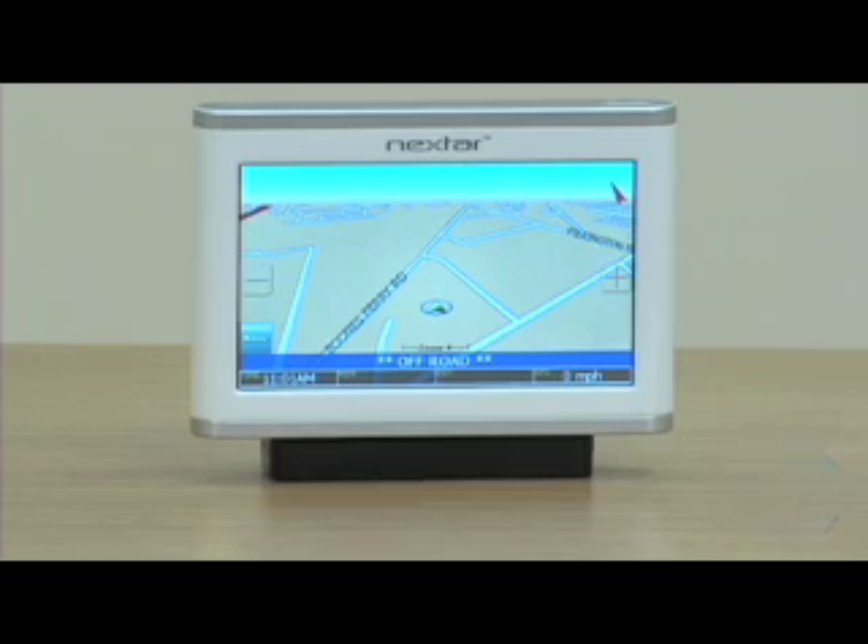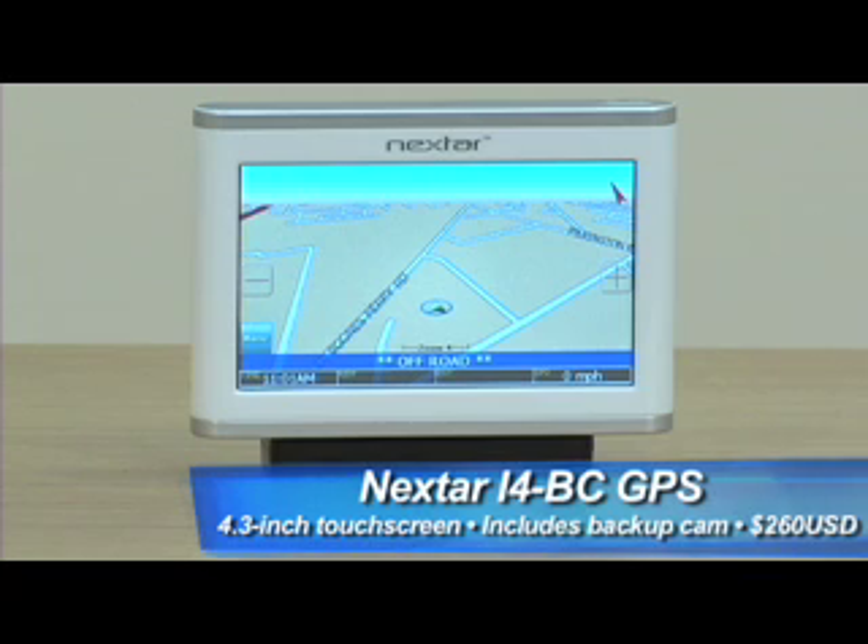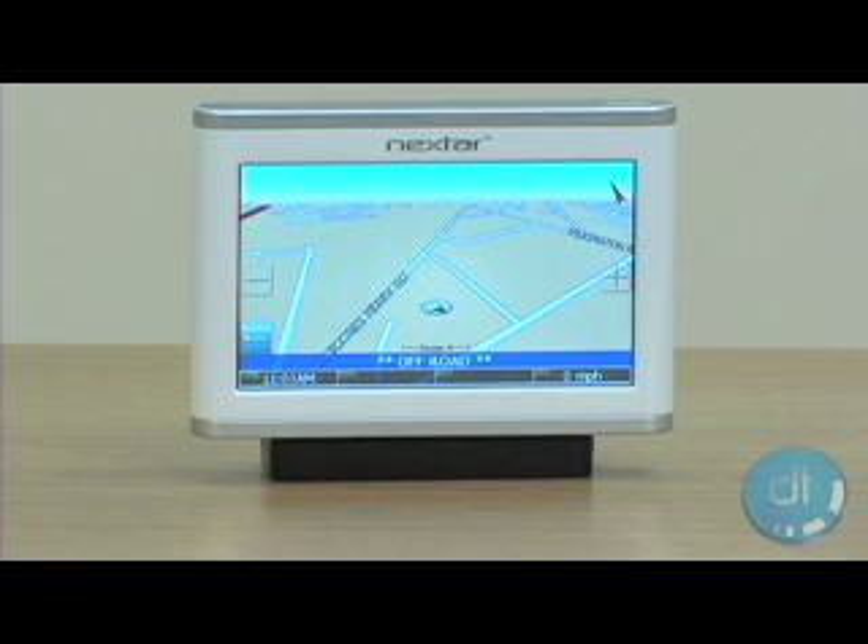Though it's a lower-end unit, the actual nav unit didn't feel too cheap to us, and we actually liked its 4.3-inch touchscreen, which was bright and viewable in most conditions. The accessories, however, were another story.